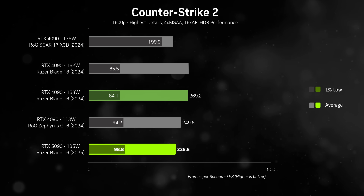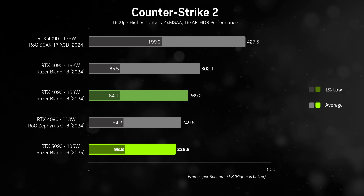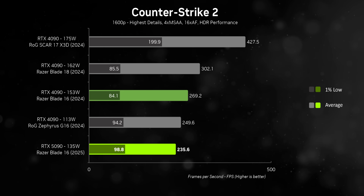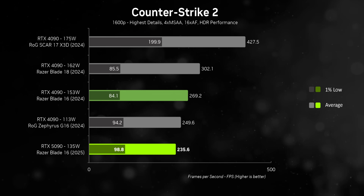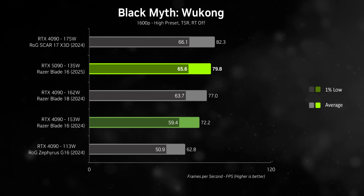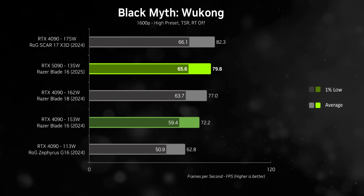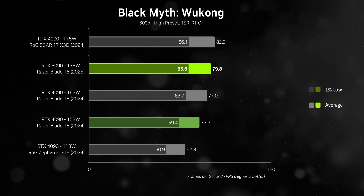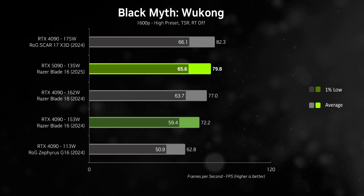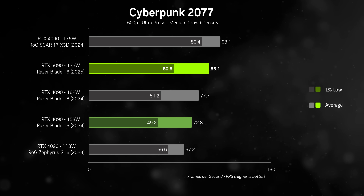In CS2, the X3D laptop simply dominates due to its processor more than the GPU, and the lower-power Ryzen AI 9 can't keep up even with its RTX 5090. On the other hand, in more graphically intensive titles like Black Myth: Wukong, the 5090 in the thin-and-light Blade 16 can almost match the massively more power-hungry RTX 4090 in the SCAR 17X 3D — which is pretty impressive.